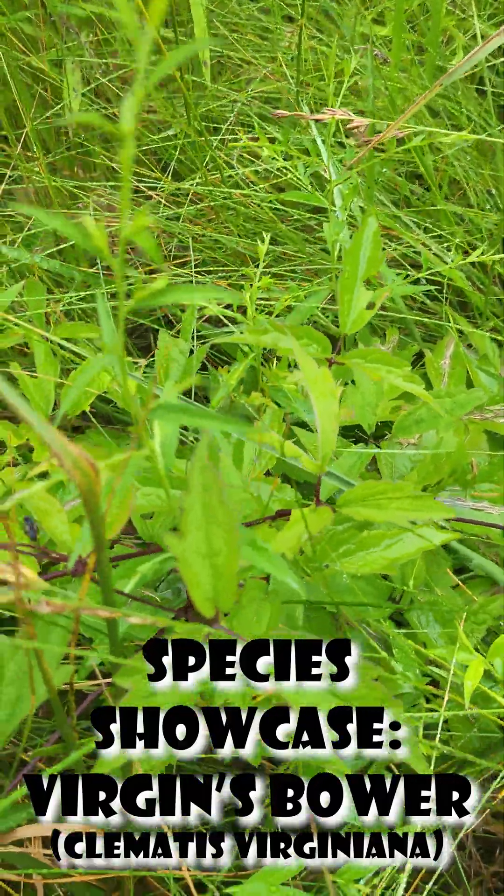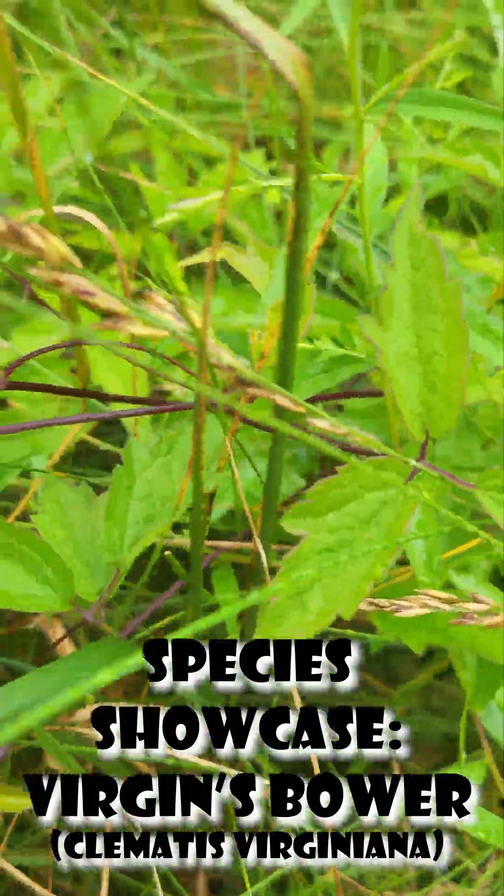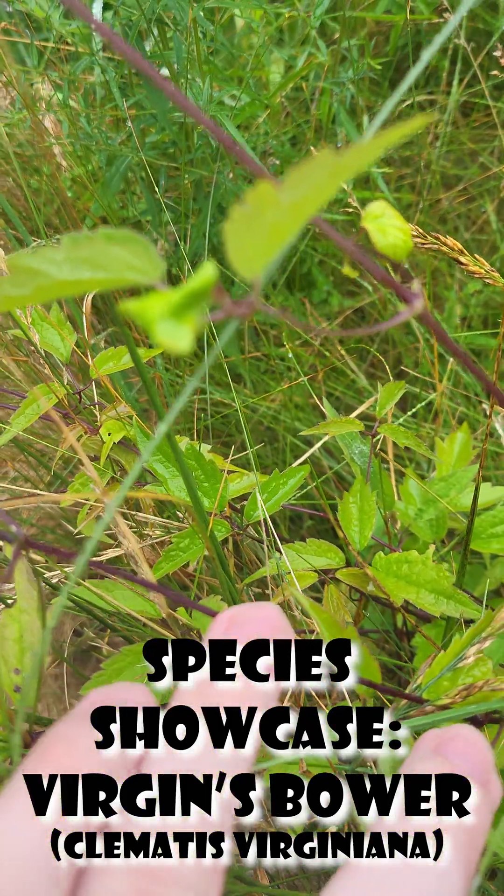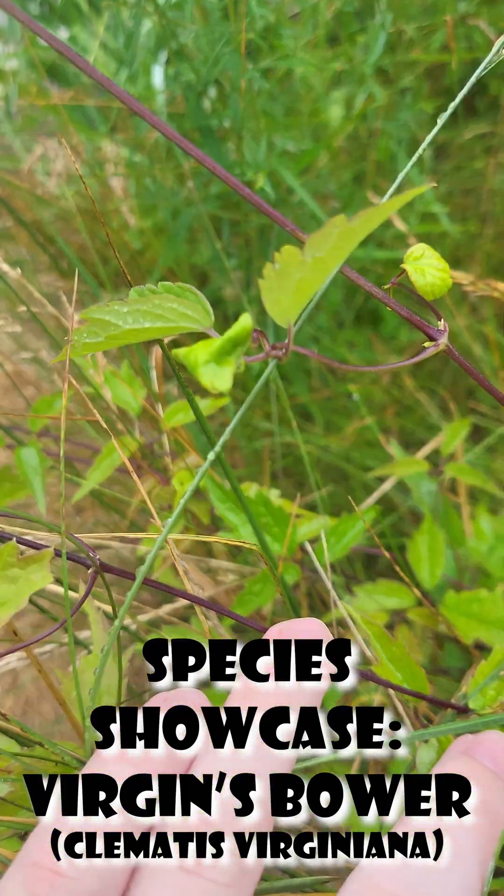They also in late summer produce a very small dull white flower, but it has a nice sweet fragrant smell and it can be very pretty.